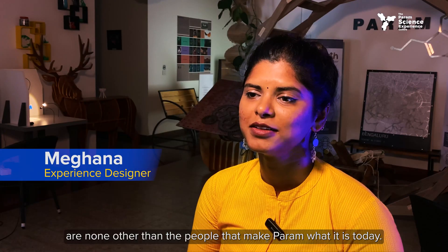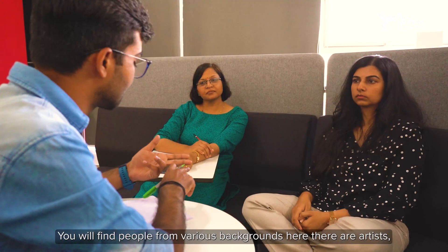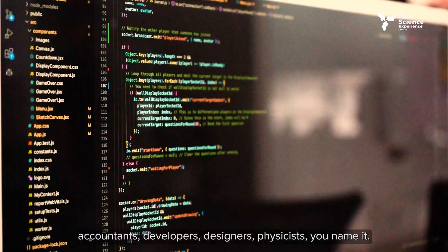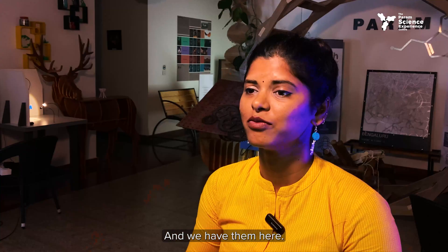The Param Ineans are none other than the people that make Param what it is today. You will find people from various backgrounds here — there are artists, accountants, developers, designers, physicists — you name it and we have them here.